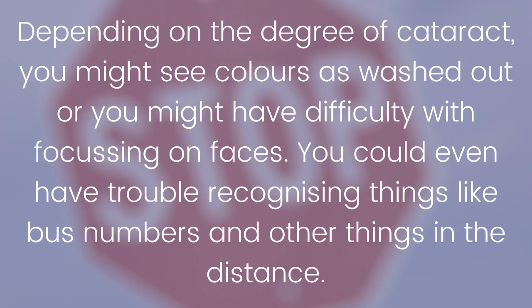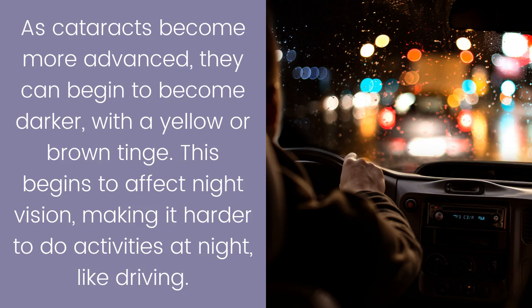You might see colors as washed out, or you might have difficulty focusing on faces. You could even have trouble recognizing things like bus numbers and other things in the distance. As cataracts become more advanced, they can begin to become darker with a yellow or brown tinge.